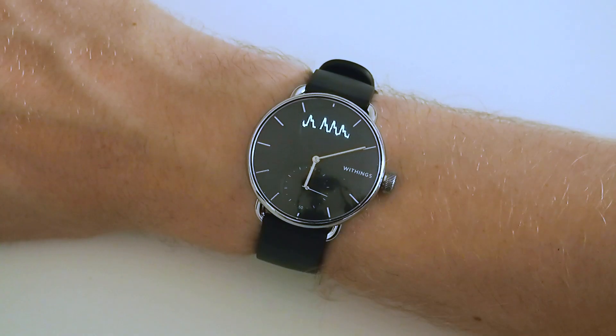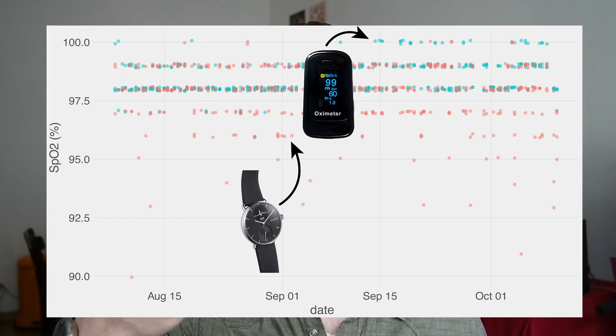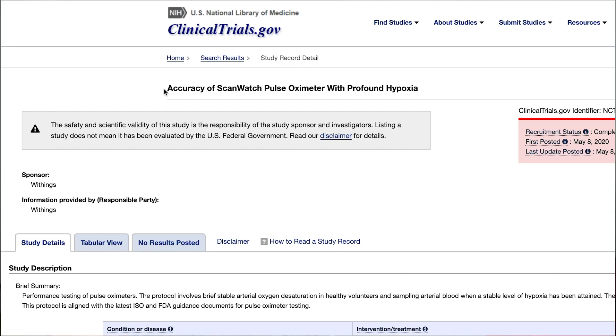Hello everyone, my name is Rob and I'm a postdoctoral scientist based in Vienna, Austria. Since the release of the Withings ScanWatch, I've measured my blood oxygen saturation 457 times. At the same time, I've also measured my blood oxygen saturation with a dedicated SpO2 monitor. In this video, I will first compare these results, then look at a clinical trial that Withings ran for the SpO2 sensor of the ScanWatch, and finally put this in the context of health tracking.